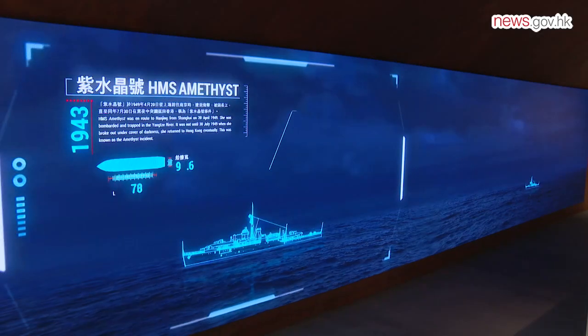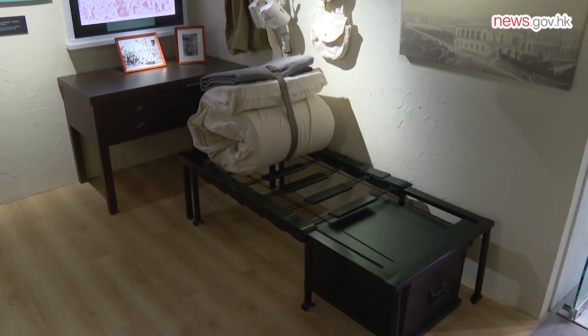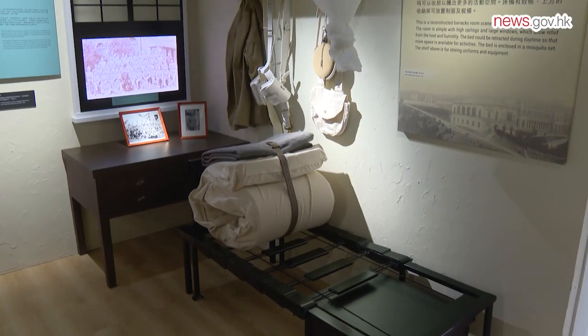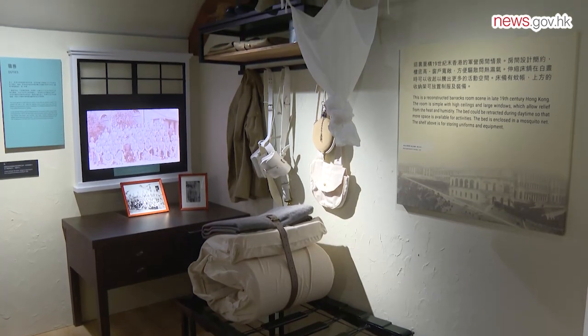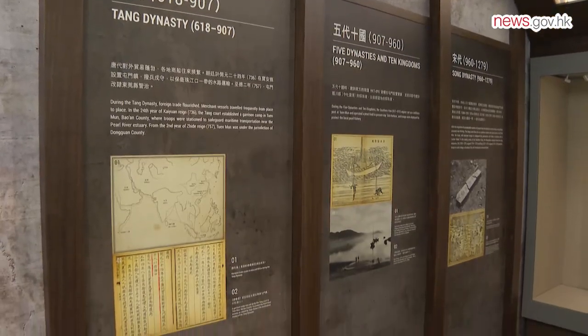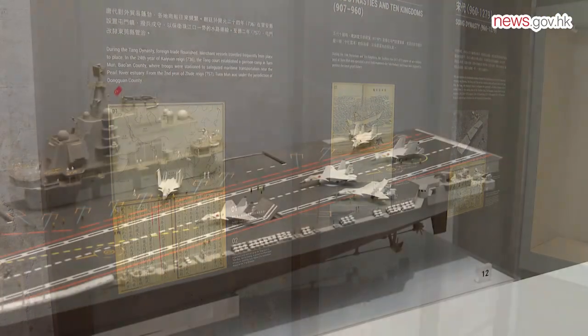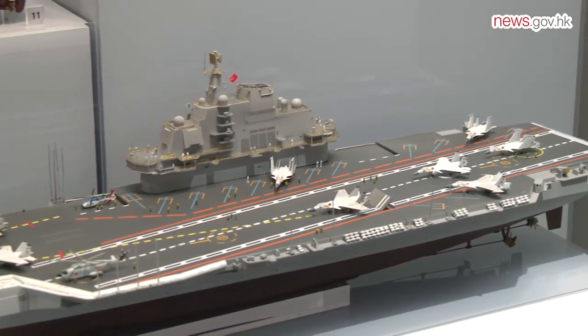The new permanent exhibition, The Story of Hong Kong Coastal Defence, in the Museum's Redoubt consists of 11 galleries. With more multimedia elements, the exhibits narrate the history of the city's coastal defence and military affairs from the Tang Dynasty to Hong Kong's return to the motherland.